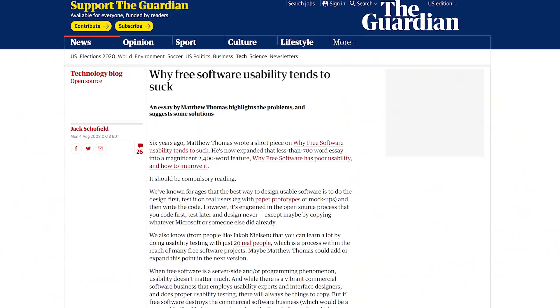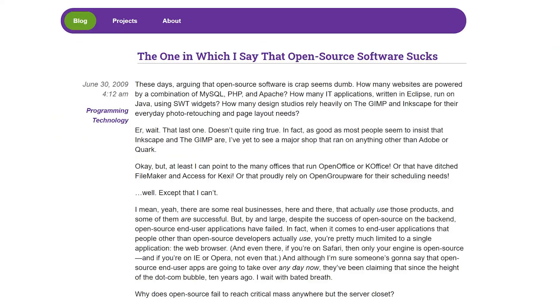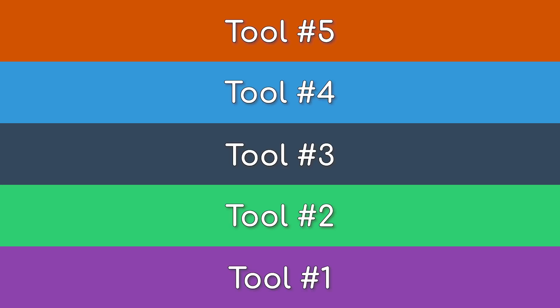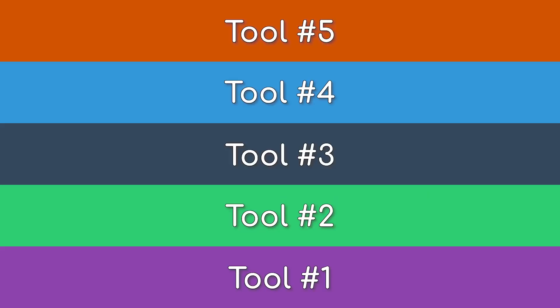99 out of a hundred times, moving to privacy-respecting and FOSS tools generally leads to a negative hit on quality, convenience, or other user experience issues — sometimes all of the above. It's really hard to match the user experience offered by major tech companies developing some of the most advanced software in the world. But there are some exceptions. Today we put together five FOSS and privacy-respecting services that we feel match or beat their mainstream competitors.